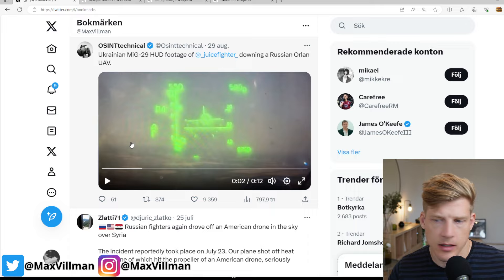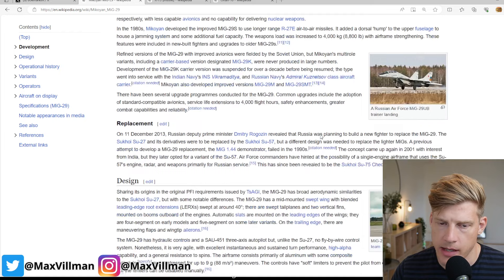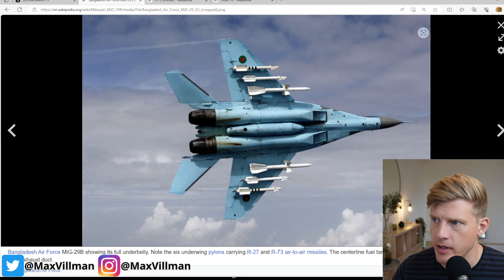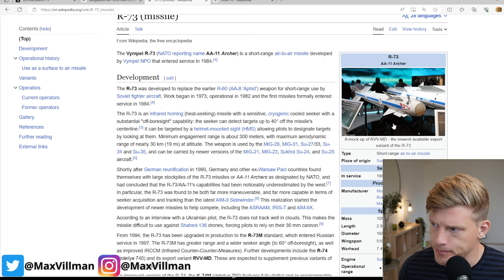The aircraft being flown here is a MiG-29 — not a Russian one, but a Ukrainian one. It's a Cold War era fighter, quite old at this point. As you can see, the cockpit is not very friendly when it comes to human-machine integration, but it's still a potent plane. The weapon used, I believe, is the R-73 or AA-11, which is an IR missile designed for short-range, within-visual-range engagements.